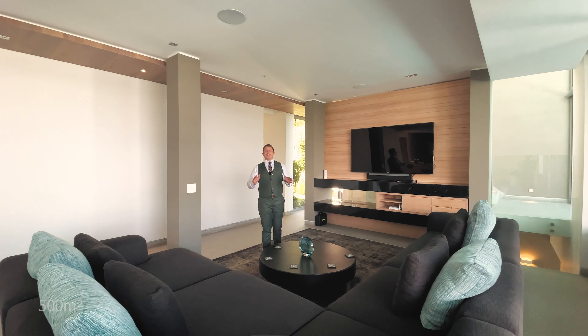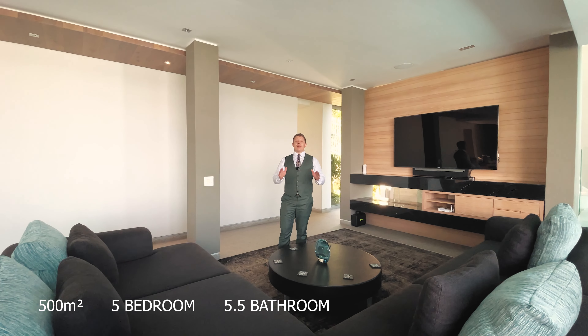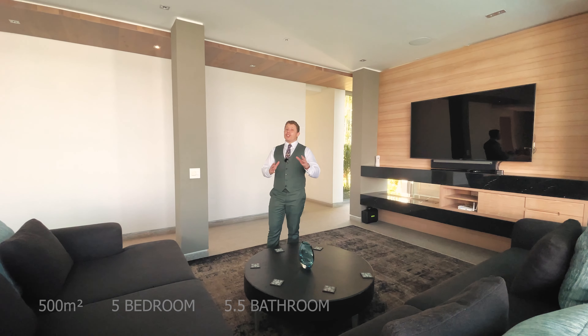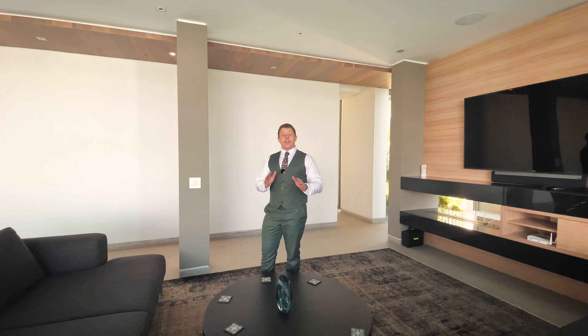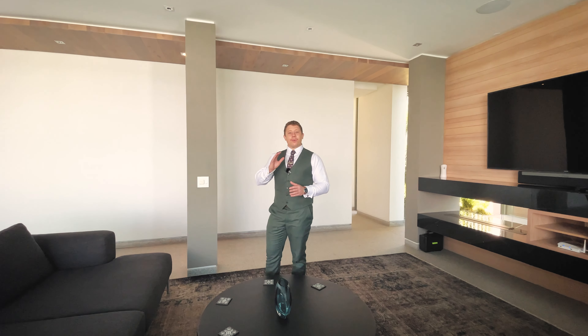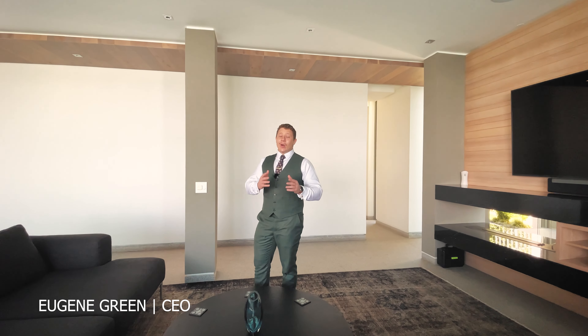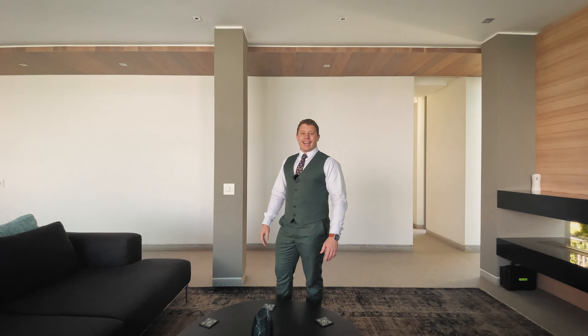This magnificent 520 square metre, 5 bedroom, 5.5 bathroom, triple story luxury home hosts astonishing views of the ocean, Lion's Head and Table Mountain. Now for those of you that don't know, it's not often that you're so lucky to get the full hat-trick. I'm Eugene Green and I would like to take you on an exclusive tour to see what this luxury home has to offer.